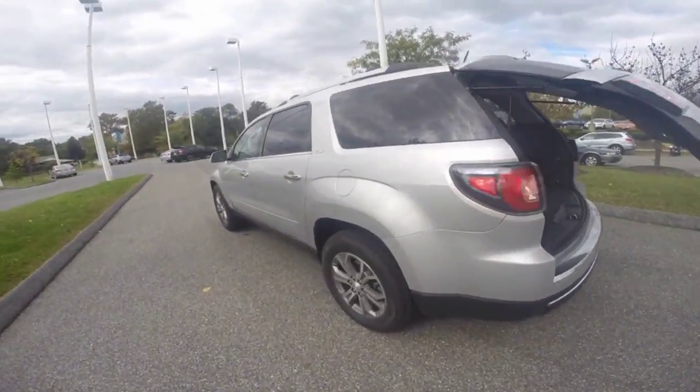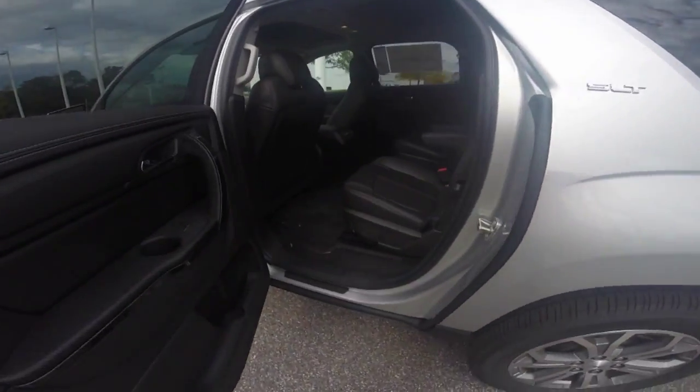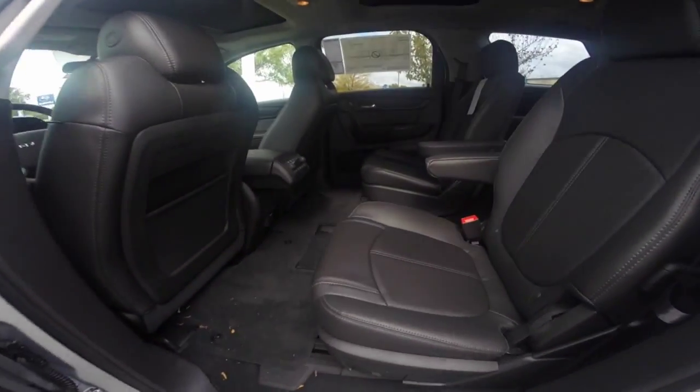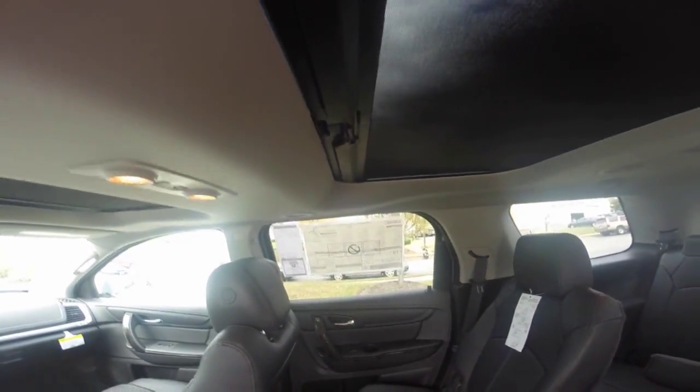This specific model is the SLT2 trim level in the quicksilver metallic color. Here's a better look at your passenger compartment that includes two USB ports and audio controls. You also have a window above the second row captain chairs.